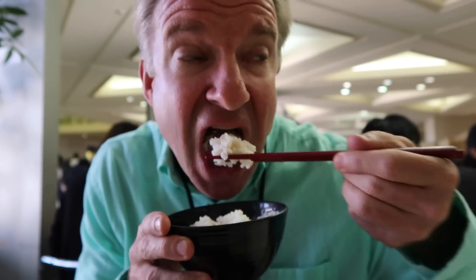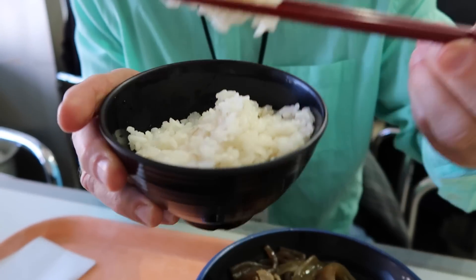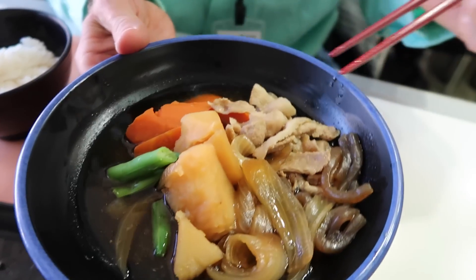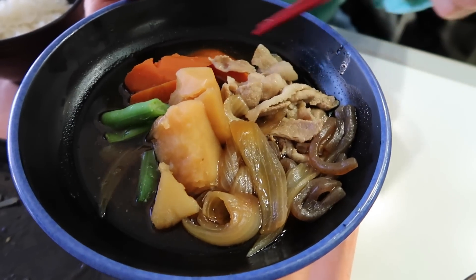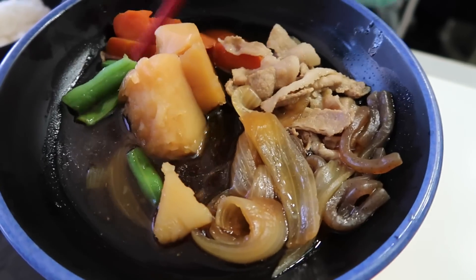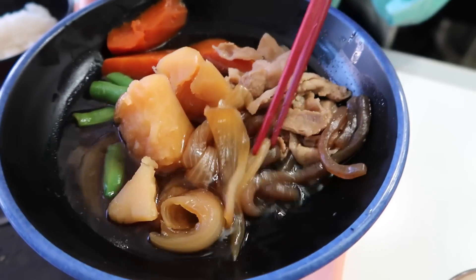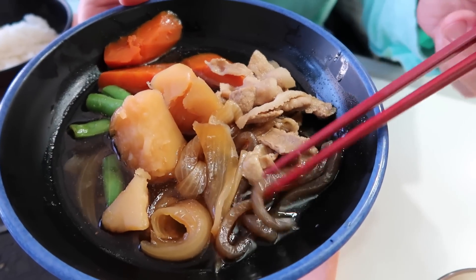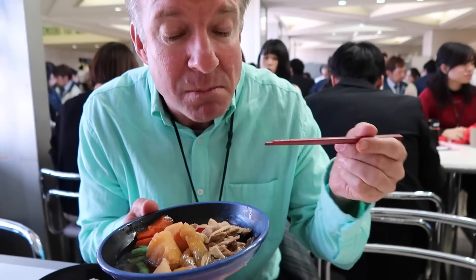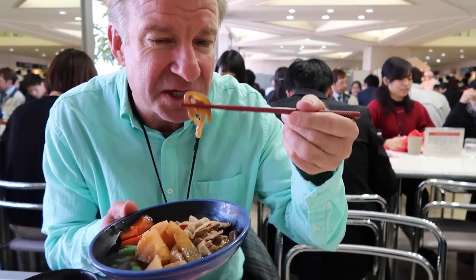Sticky rice — pretty standard. And this dish right here is called nikujaga: niku meaning meat and jaga meaning potatoes. There are some vegetables — green beans, carrots, onions — and this is konnyaku, which has kind of a sweet, salty, jelly sort of flavor.